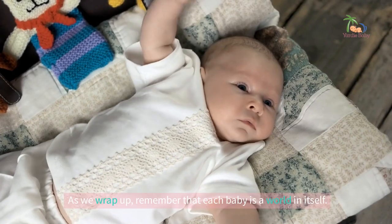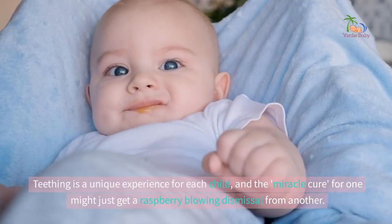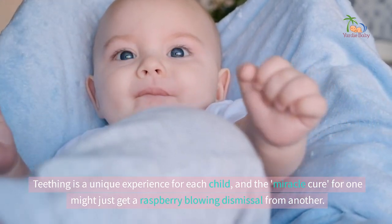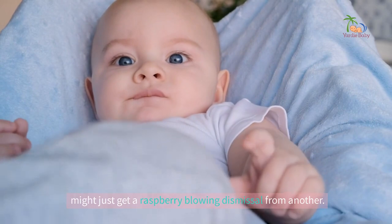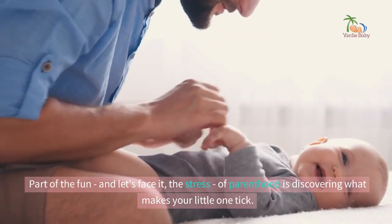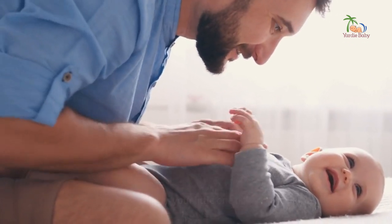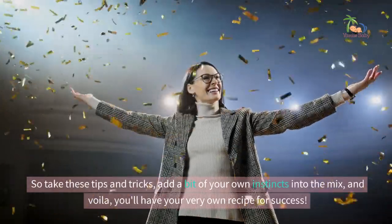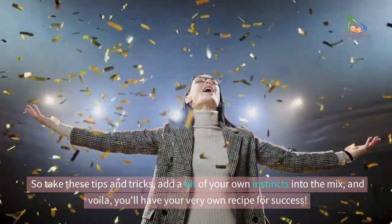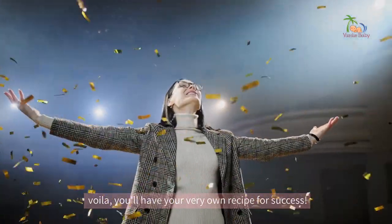As we wrap up, remember that each baby is a world in itself. Teething is a unique experience for each child, and the miracle cure for one might just get a raspberry-blowing dismissal from another. That's okay. Part of the fun — and let's face it, the stress — of parenthood is discovering what makes your little one tick. So take these tips and tricks, add a bit of your own instincts into the mix, and voila, you'll have your very own recipe for success.